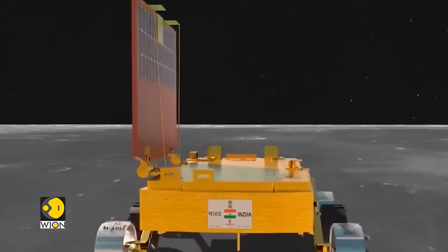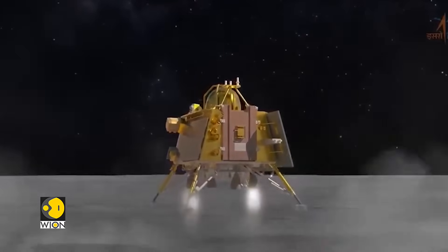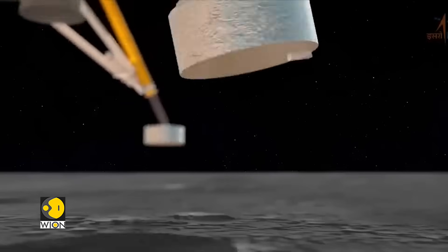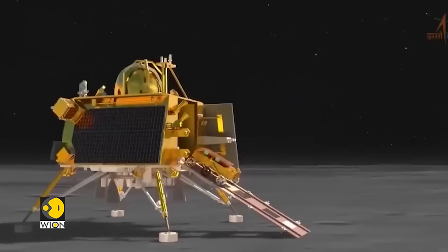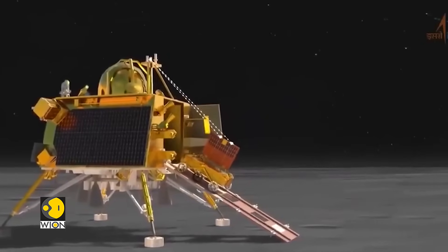The lander is equipped with advanced technology to ensure a proper soft landing. If the landing is successful, the rover will roll off Vikram to explore the nearby lunar area, collect data, and conduct a series of scientific experiments.